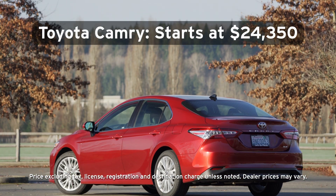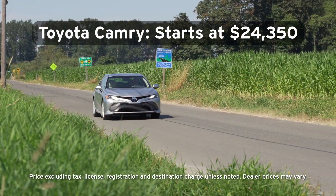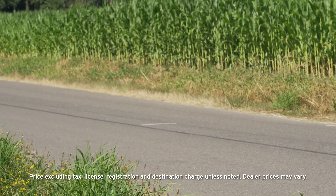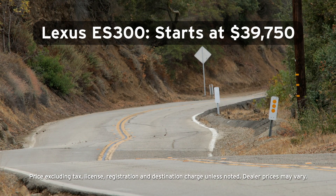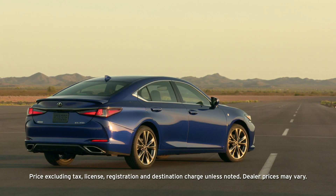Now it's time to talk price. The base Camry starts at $24,350 while the top-of-the-line XSE model starts at $34,600. In comparison, the standard Lexus ES starts at $39,750, the hybrid at $41,560, and the sportier F-Sport version comes in at $44,285.